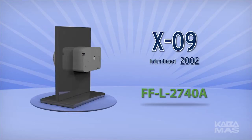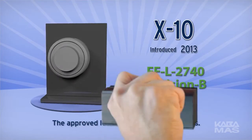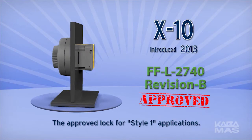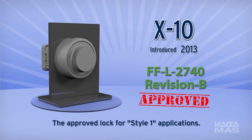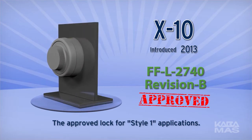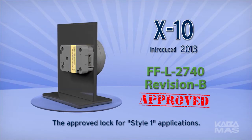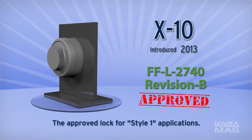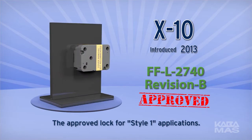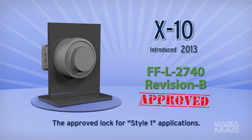The X-10 represents the latest addition to this secure tradition. It was designed and developed as a direct result of the latest revision of Federal Specification FFL-2740 — now Revision B. This revision calls for two distinctly different lock styles. Be aware that the characteristics and operating features of a Style 1 and a Style 2 lock are not equal. The X-10 is the approved lock for Style 1 applications and clearly represents the best overall value.